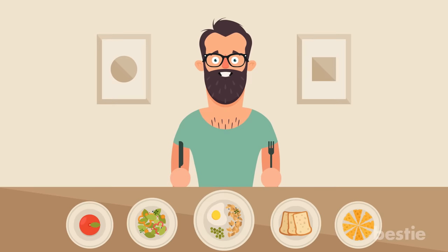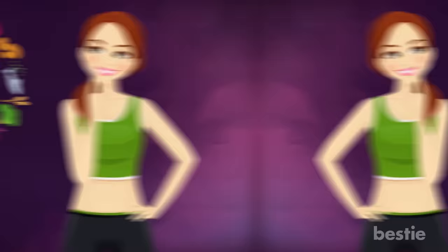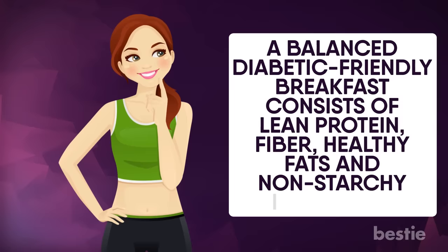Time and time again we have been reminded of the importance of breakfast. Typically, it consists of toast or cereal. However, choosing the right foods can be quite a task for diabetics. Having the right food to power through the day is important. A balanced diabetic-friendly breakfast consists of lean protein, fiber, healthy fats and non-starchy vegetables. This also means replacing regular everyday breakfast foods with low sugar alternatives.